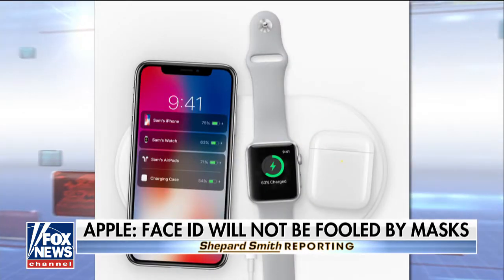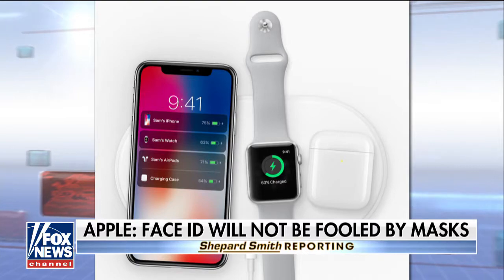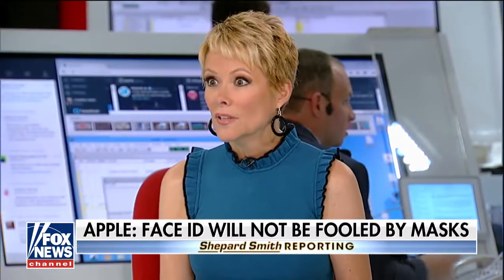And if you go to pay with Apple Pay, you can use your face. Can you imagine? I can't wait. You can order that in October.